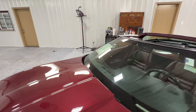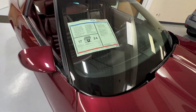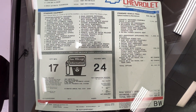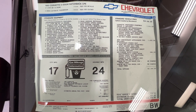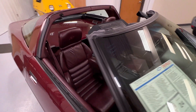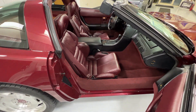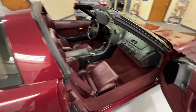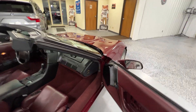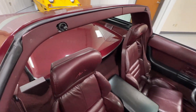We do have the original window sticker over here as well. I'm going to go ahead and show you that in our next video, which will cover more information on the vehicle and the things that came with it, such as the original build sheet, the literature for the vehicle, and other information as well.